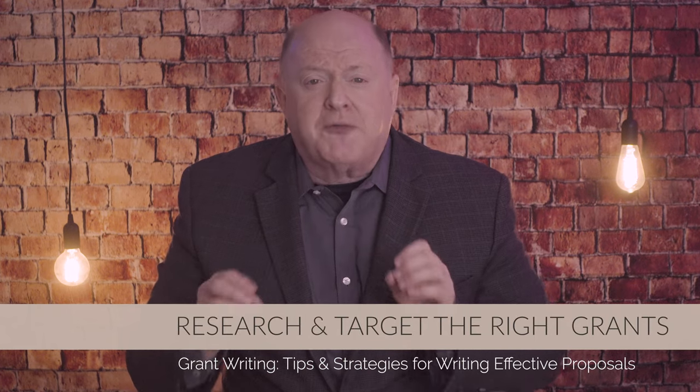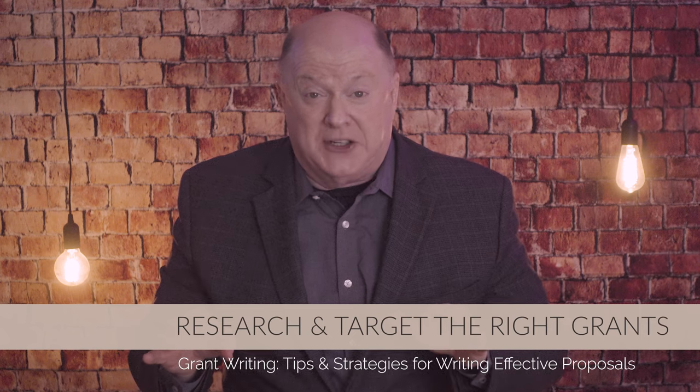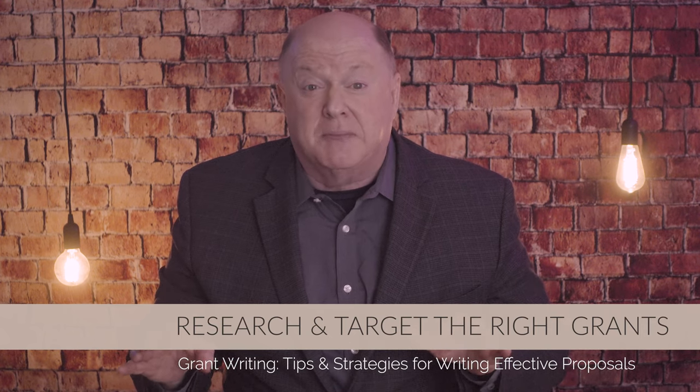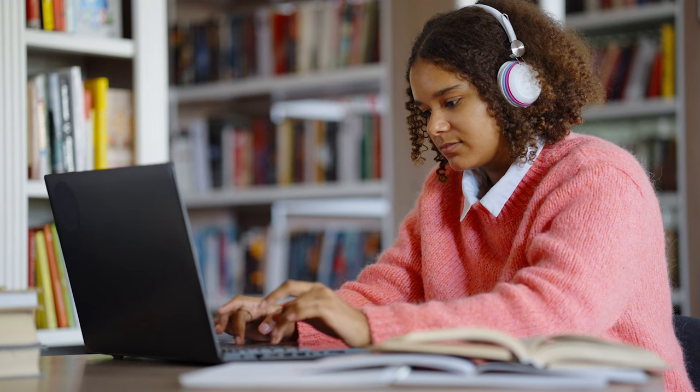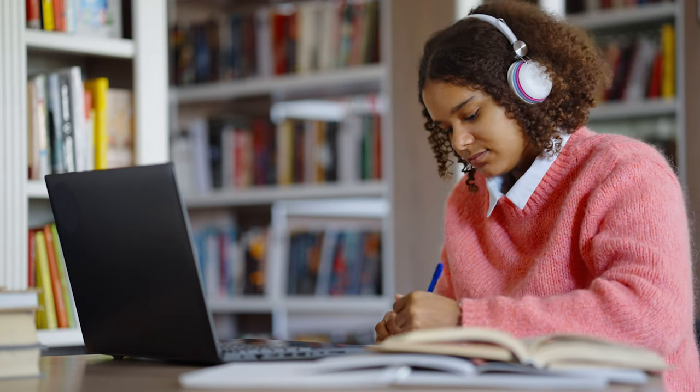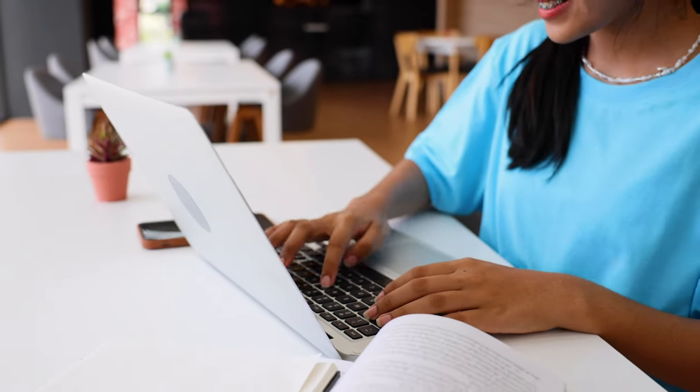Tip number one: research and target the right grants. Before you start writing, invest time in thorough research. Begin by identifying foundations and grant opportunities that align closely with your organization's mission and programs. Look beyond the most prominent foundations — consider regional, community-based, and niche granters that might have a strong affinity for your cause. Read through the grant guidelines and eligibility criteria carefully to ensure your organization qualifies. Pay attention to the funding priorities of each grantor and tailor your proposal accordingly. Understanding the grantor's preferences and past giving history will help you craft a proposal that resonates with them.